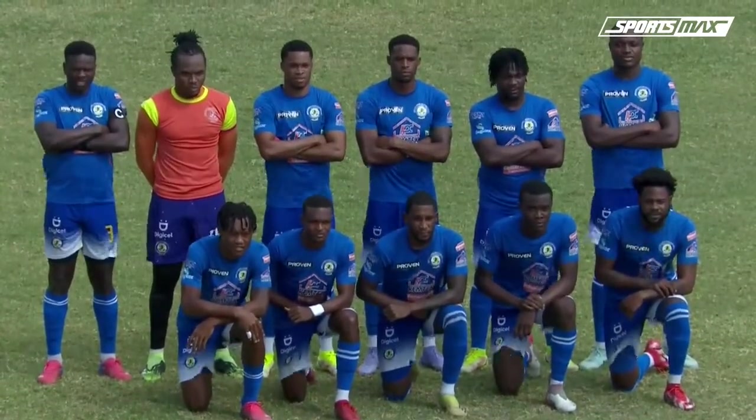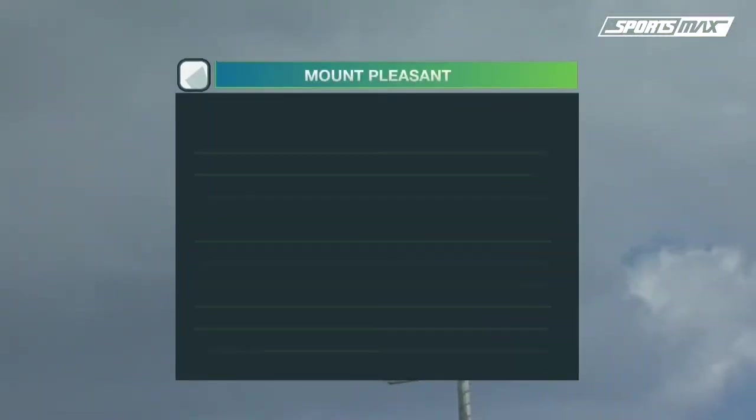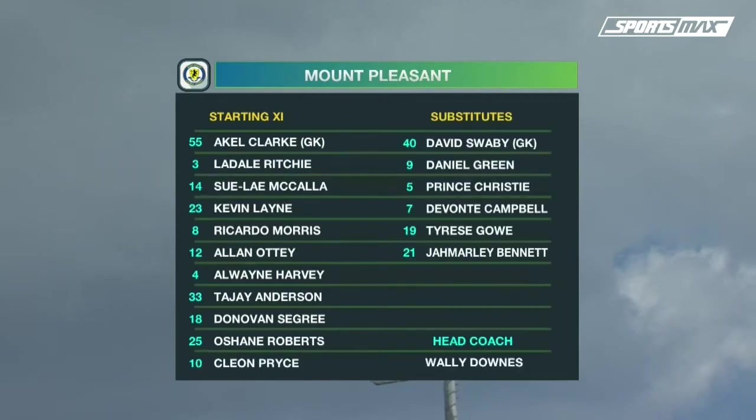Mount Pleasant's team having a couple of changes in their starting roster today. They started out the season very well but have stagnated a bit mid-season. Two changes to the team that drew one-all with Arnett Gardens last week — Tajay Anderson and O'Shane Roberts in for Joel Powell, who got a red card in that game, and Daniel Green, who has been with the national team training.